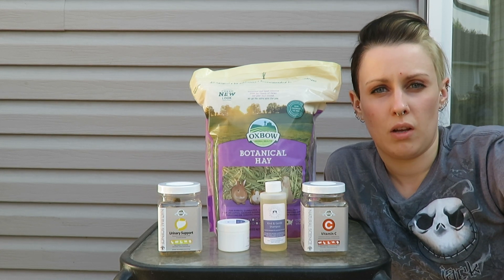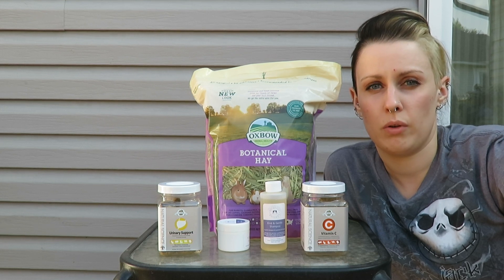Those are our five products for today that I highly recommend. I'm going to try and keep doing this as things come along, just to show you some of my favorite items. Bye guys!